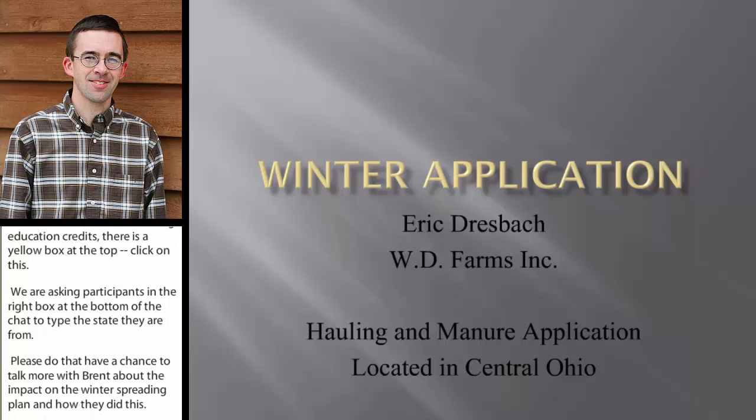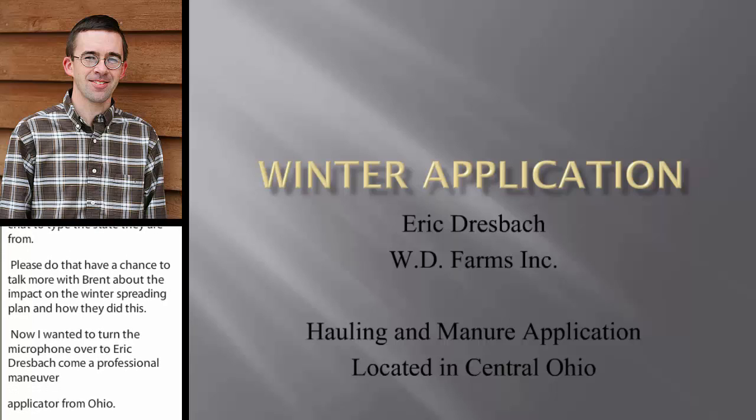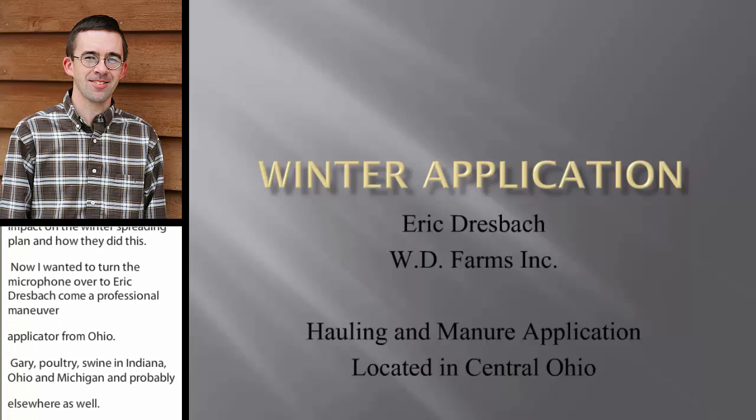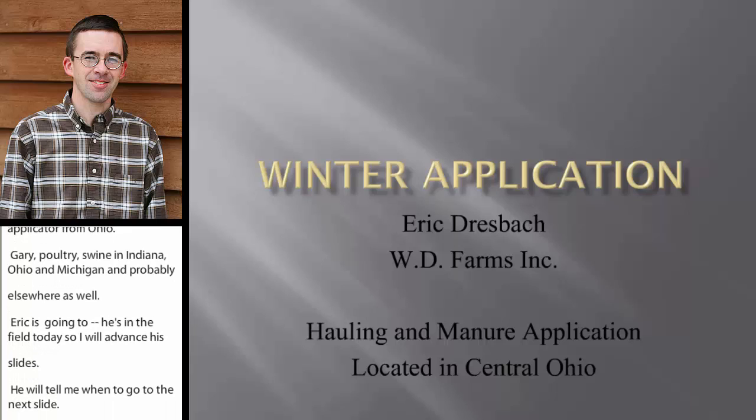Eric is a professional manure applicator from Circleville, Ohio, who serves livestock farms — dairy, poultry, and swine — in Indiana, Ohio, and Michigan, and probably elsewhere as well. Eric is in the field today, so slides will be advanced for him. He'll be talking about his perspective as a commercial applicator when farmers call him in frozen and snow-covered conditions wanting him to spread, as well as other times of year.